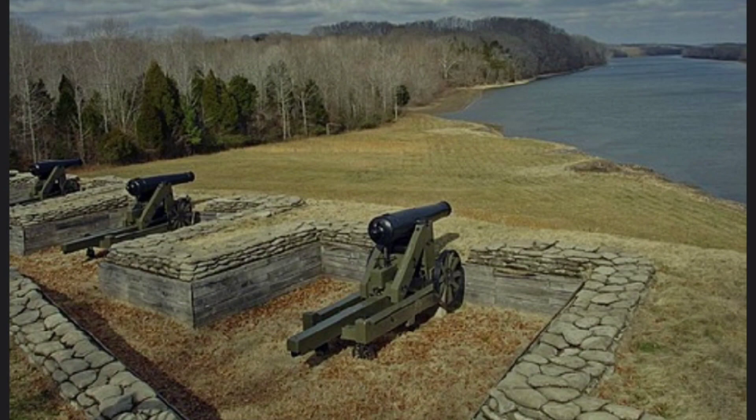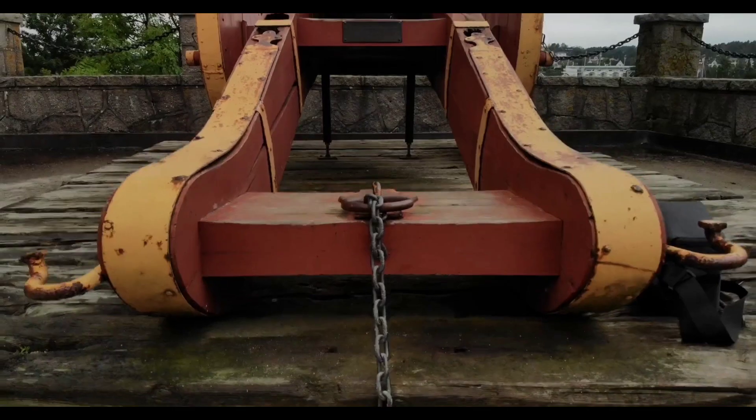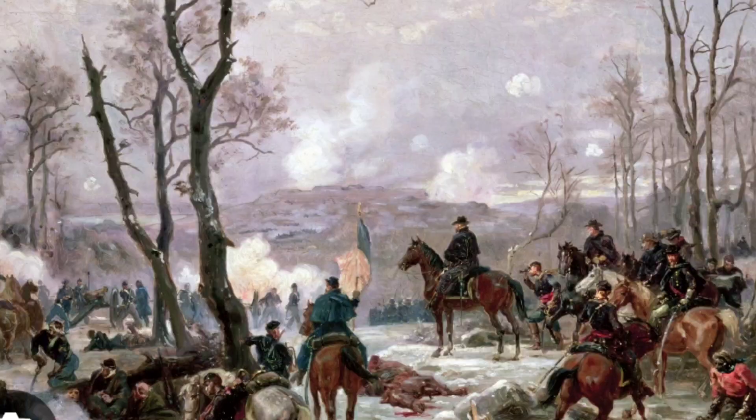When General O.M. Mitchell of the Union Army from Mumfordsville began shelling the city, this meant Union Army control of the city as well as the unfinished fort in Bowling Green.